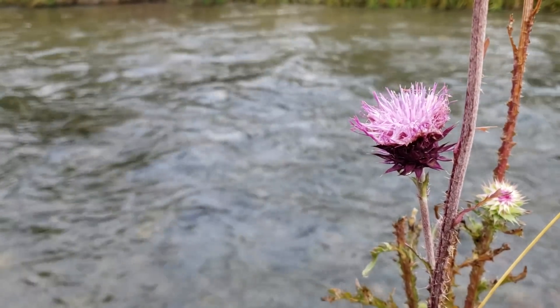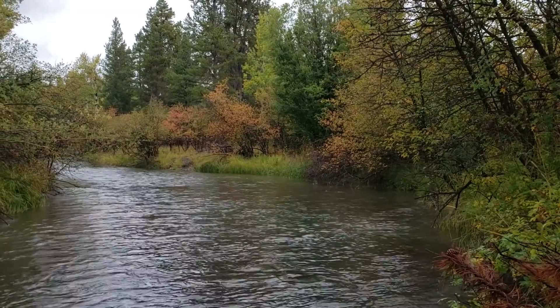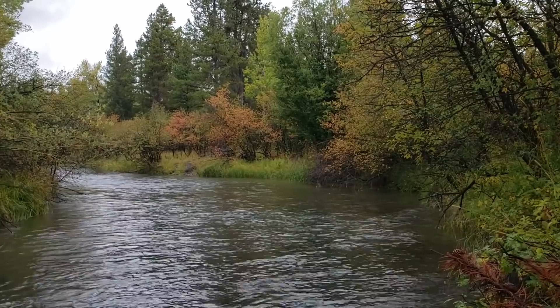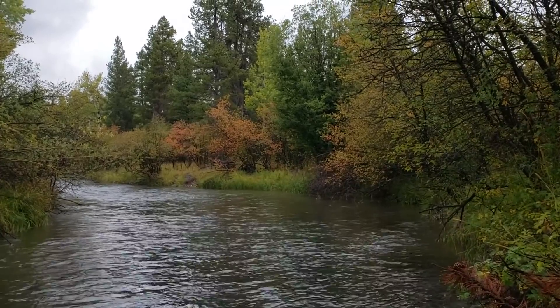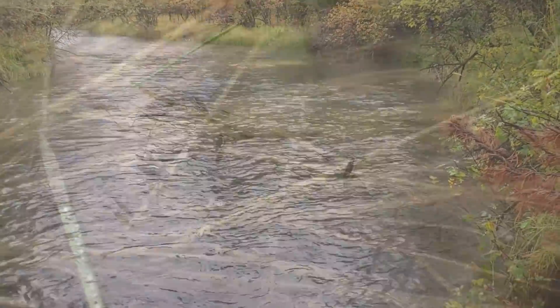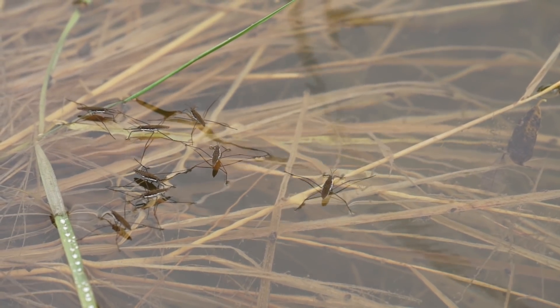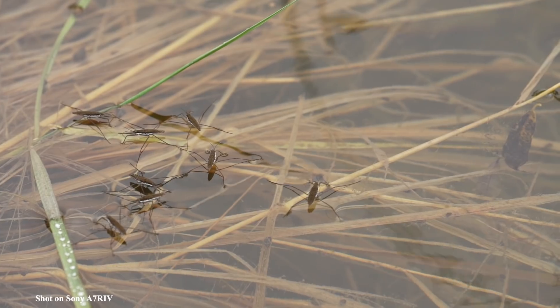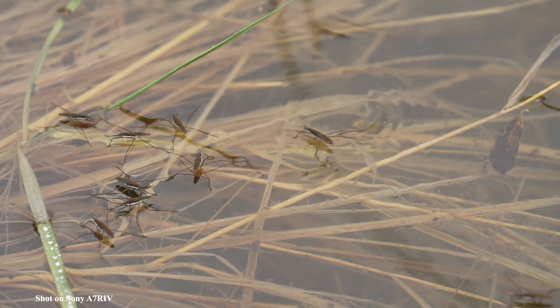The search for the king of the forest continues as his bugling call leads us deeper into the woods. The rain starts to fall once again, but who could complain — we're in Jackson Hole. Sometimes you have to stop and check out the small things, like this group of water striders, insects so tiny they literally walk on the water's surface. On the other side of the river, I see movement in the brush — is it the massive bugling elk king?